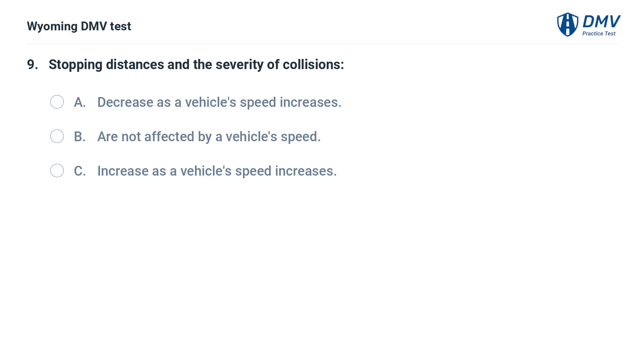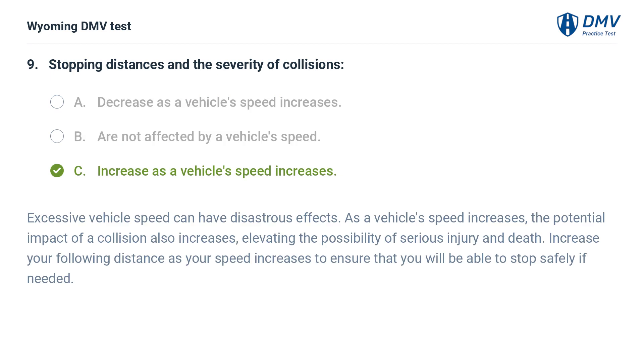Stopping distances and the severity of collisions: A. Decrease as a vehicle's speed increases. B. Are not affected by a vehicle's speed. C. Increase as a vehicle's speed increases. Answer: C. Excessive vehicle speed can have disastrous effects. As a vehicle's speed increases, the potential impact of a collision also increases, elevating the possibility of serious injury and death. Increase your following distance as your speed increases to ensure that you will be able to stop safely if needed.